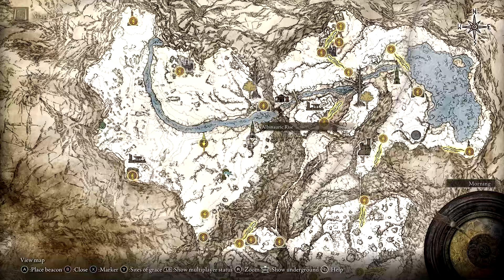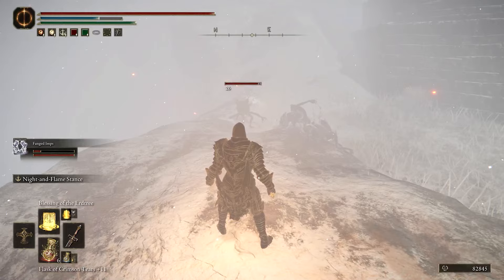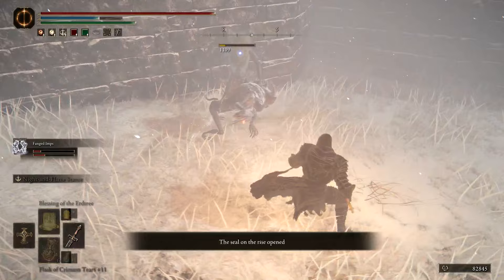Now for the puzzle, one of your Imp summons needs to defeat an Imp roaming the exterior of the Rise. If the Imp Ashes aren't upgraded at all, they will probably need your assistance in defeating the enemy Imp. Just make sure it's the summons and not yourself that deals the final blow. Once that requirement is met, the seal on the Rise will open and the Gravenmass Talisman can be picked up inside.